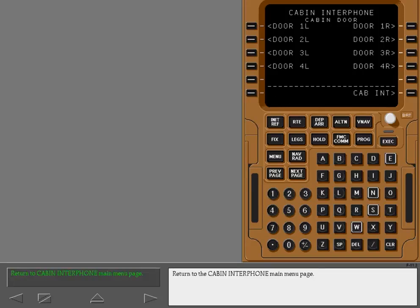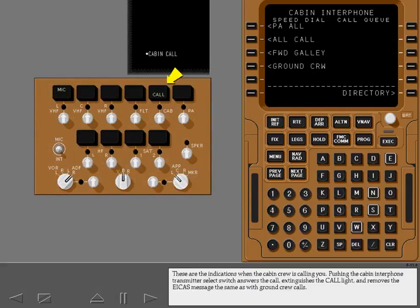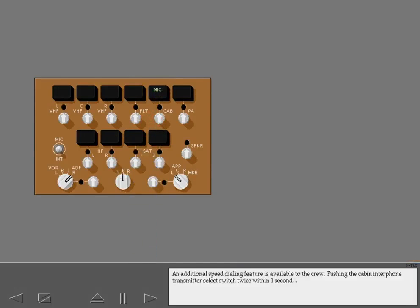Return to the cabin interphone main menu page. These are the indications when the cabin crew is calling you. Pushing the cabin interphone transmitter select switch answers the call, extinguishes the call light, and removes the ICAS message — the same as with ground crew calls. An additional speed dialing feature is available to the crew: pushing the cabin interphone transmitter select switch twice within one second places a priority call to a pre-selected cabin station.